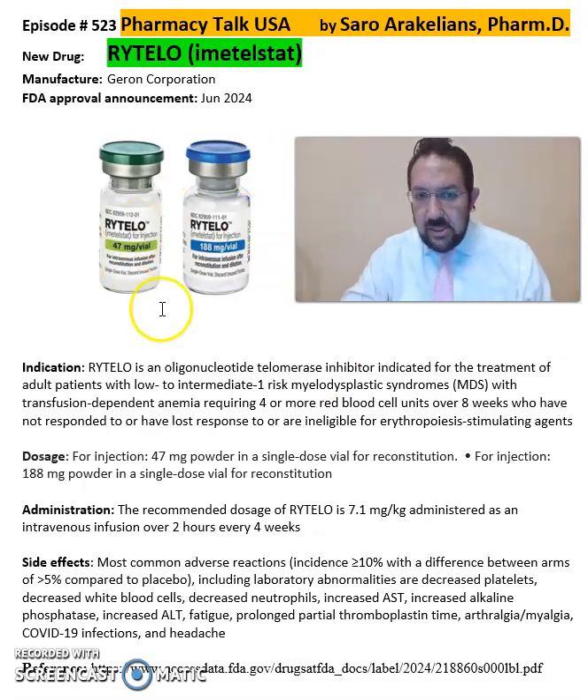It comes in injection format, as you see over here, of 47mg powder or 180mg dosing. You can see it in blue and green label colors over here. The recommended dose of Rytelo is 7.1mg per kg, administered as an intravenous infusion over two hours every four weeks.